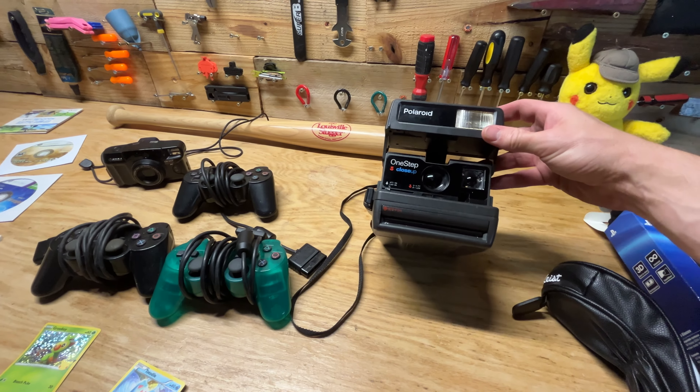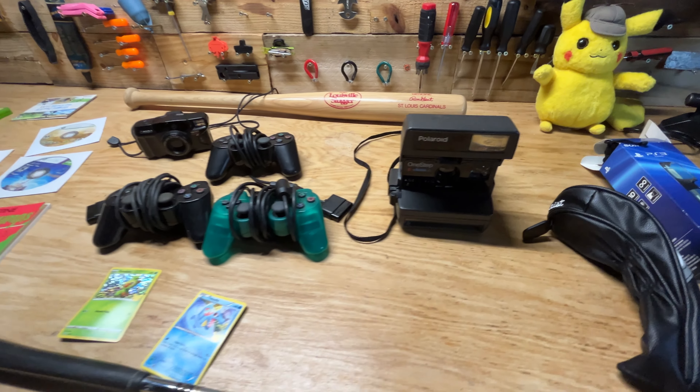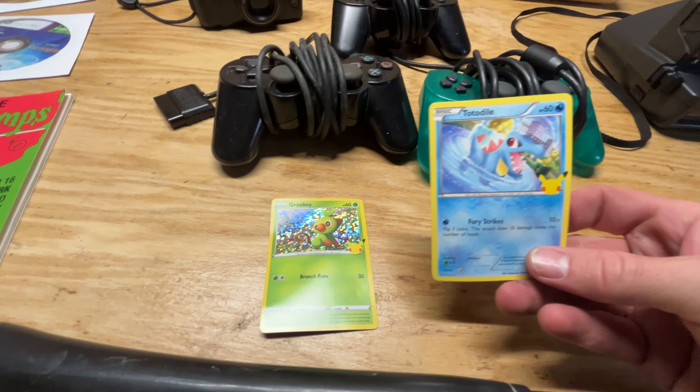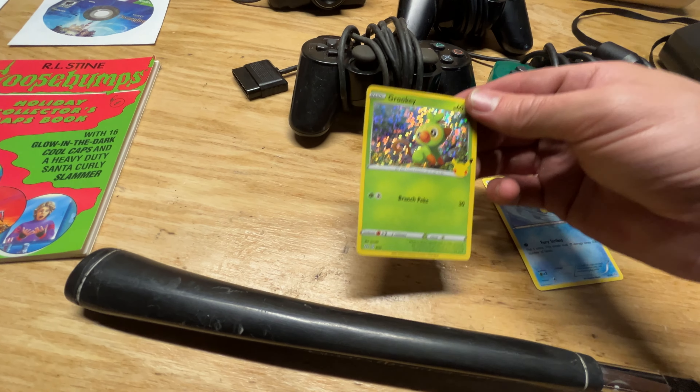Found a nice Polaroid camera — I usually sell these for 30 bucks pretty easily on eBay, sold those a lot before. A few Pokémon cards, a little bit bent up, but no Pokémon card left behind. I think this was a McDonald's kind of shiny promotional one.